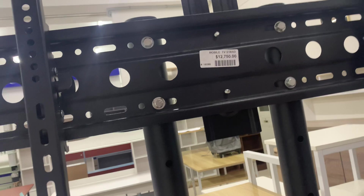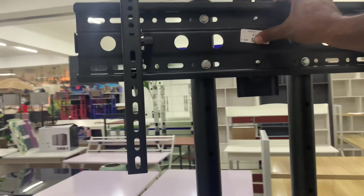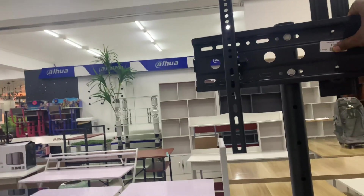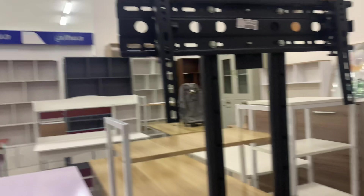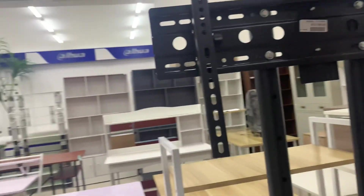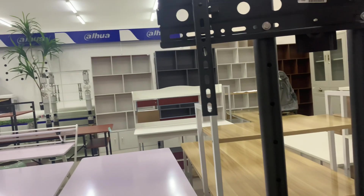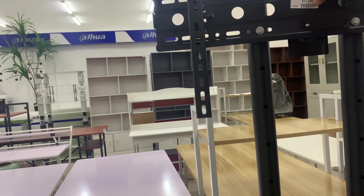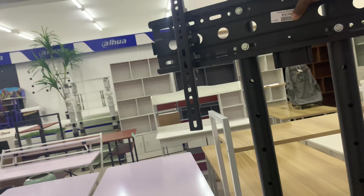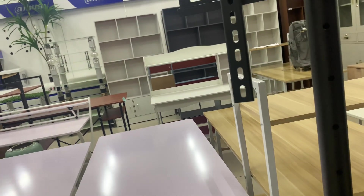Now this is a TV stand — $12,000 — and it moves around. This is what I wanted, to work on my computer, to hold the monitor while I move it around the place. For $12,000 we can just get this, put the monitor on this, use a table, and just put this in front of me in different parts of the house. Put the computer on here.